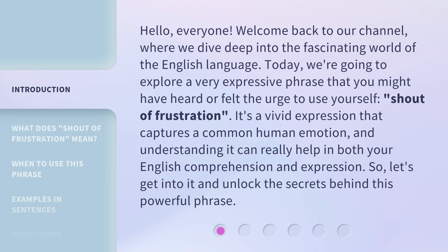Today, we're going to explore a very expressive phrase that you might have heard or felt the urge to use yourself: shout of frustration. It's a vivid expression that captures a common human emotion, and understanding it can really help in both your English comprehension and expression. So let's get into it and unlock the secrets behind this powerful phrase.